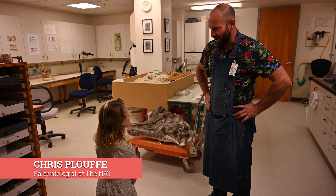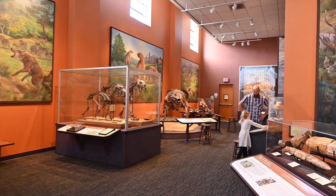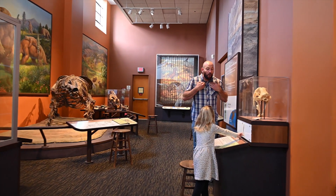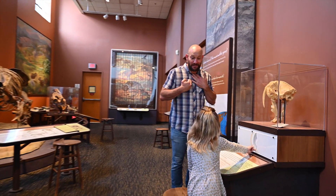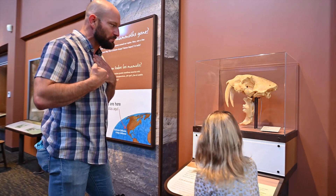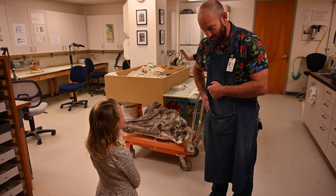What I do is I go out into the field and I will collect fossils, and then when I bring them back here to the museum, I will use a variety of different tools to clean the fossils up, and I will stabilize them so they can go into our fossil collection or potentially even on display in our exhibits. Would you like to prep some fossils with me?